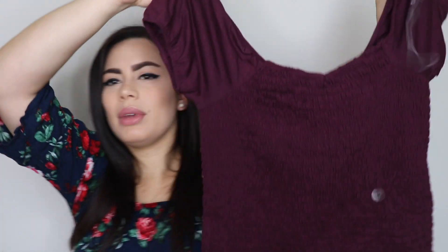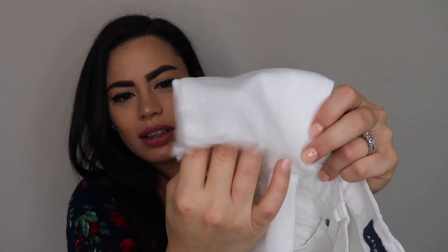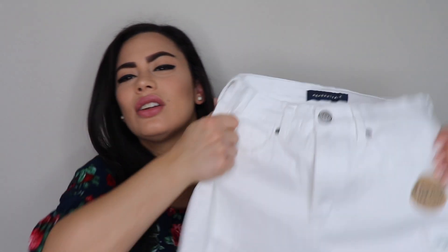I also got these white long pants because I don't have white long pants — I only have jeans in different colors. I'm trying to get back to wearing different colors so I can dress differently. These white pants are super cute — they have a raw hem so it looks like you just cut them off. I always get the jeggings style because they're super stretchy and fit perfectly, ending up really nice and snug.